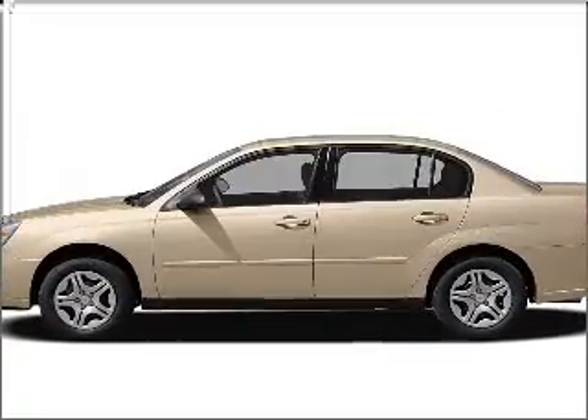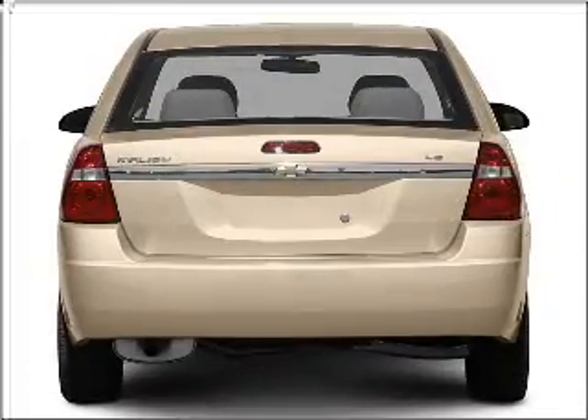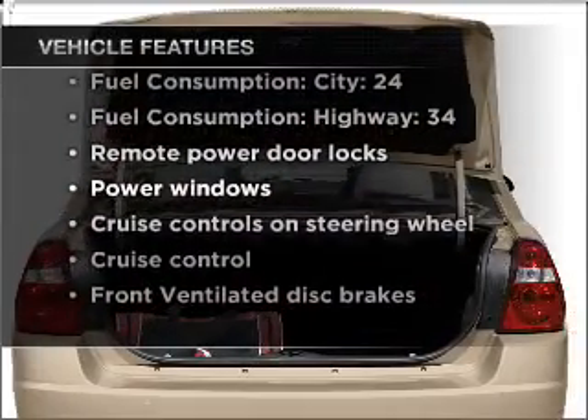Imagine yourself in this 2007 Chevrolet Malibu. This is the set of wheels you've been looking for, with an efficient four-cylinder engine that responds smoothly to its automatic transmission. And with these notable features, you won't want to miss out on the opportunity to own this amazing vehicle.